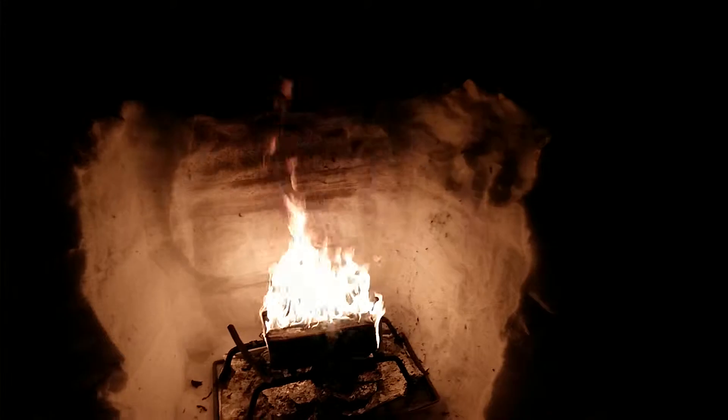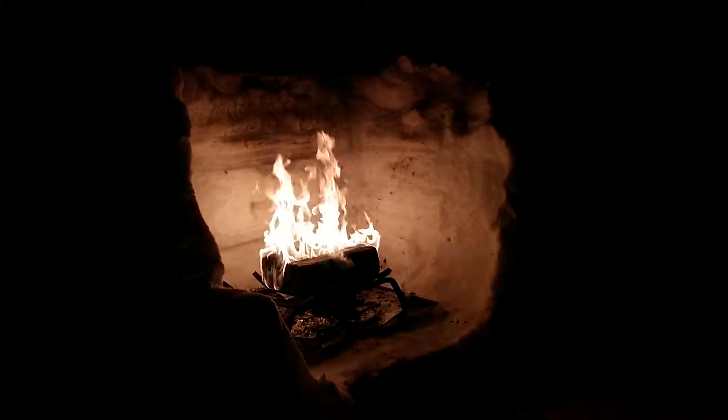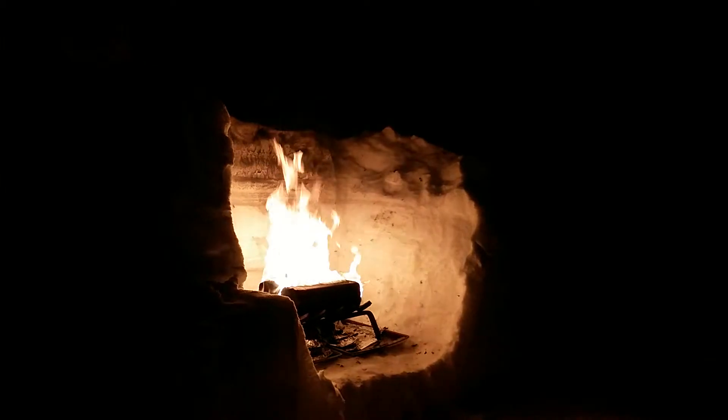What you're hearing in the background is almost hurricane-force winds cracking the trees. But down in this little snow grotto, we're well protected. Sensational. How cool is that?